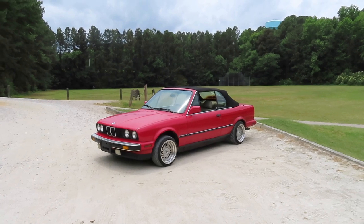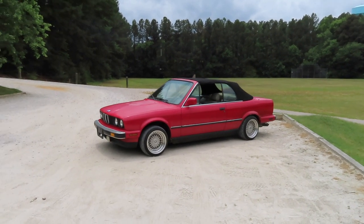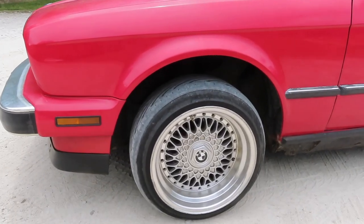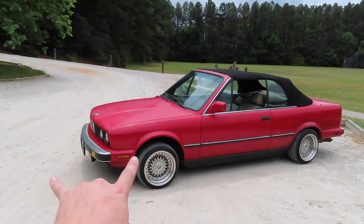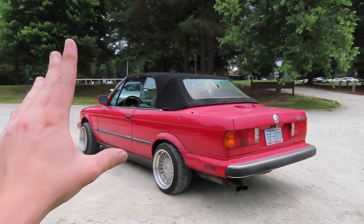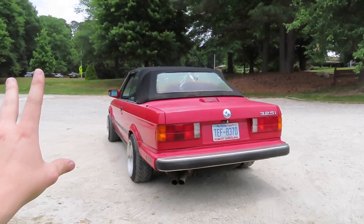This is my 1987, I believe, E30 sporting the M20 as well as a five-speed manual transmission. It is indeed on some BBS style fives. A lot of the wheels do need hardware but they hold air because these are two-piece welded. You've probably picked up on this but it is a soft top — it is a vert. We're going to do something about that rear but for right now we're not going to worry about it.